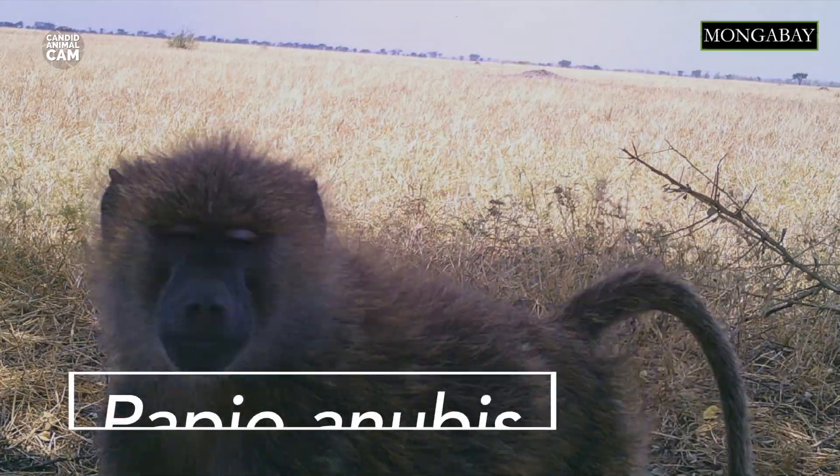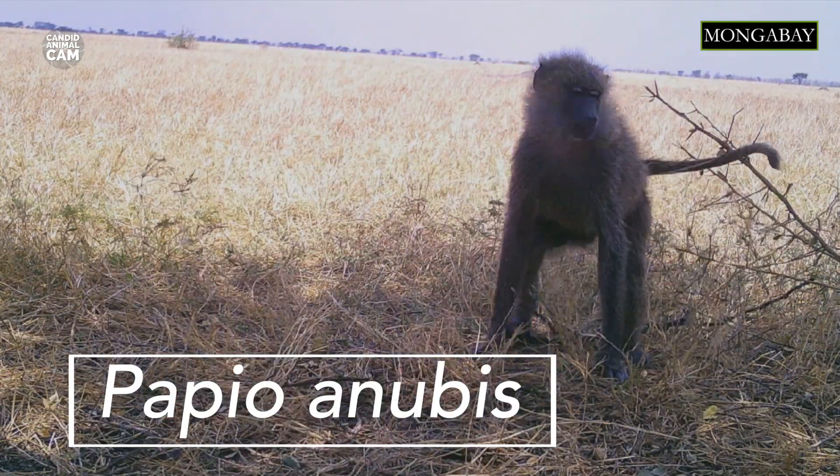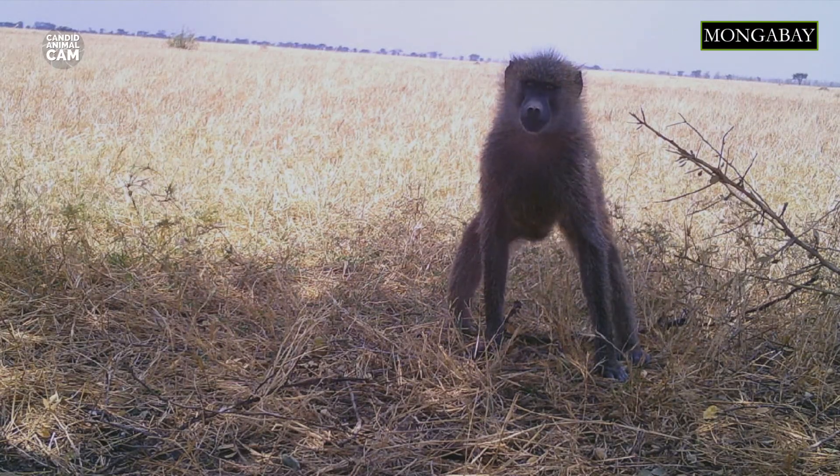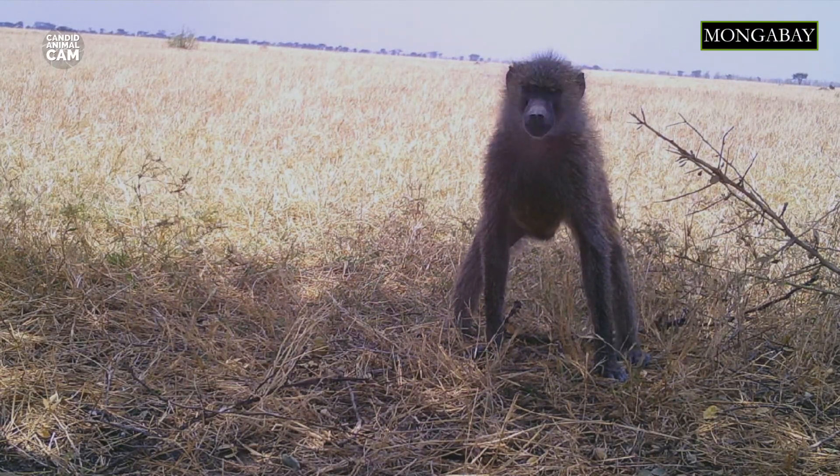Did you know that we share 94% of our DNA with olive baboons? These amazing creatures are very strong and have sharp canine teeth that can be larger than those of lions. They will, however, try to avoid fighting by using intimidating vocalizations.